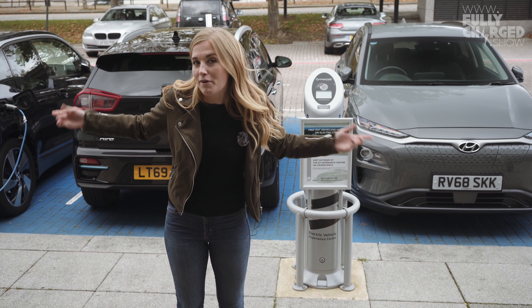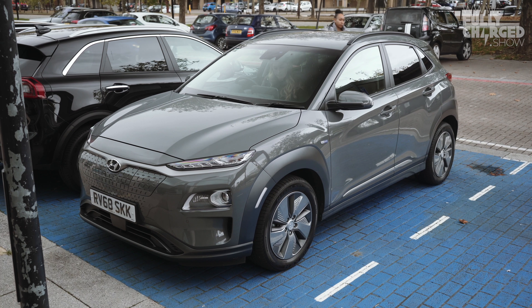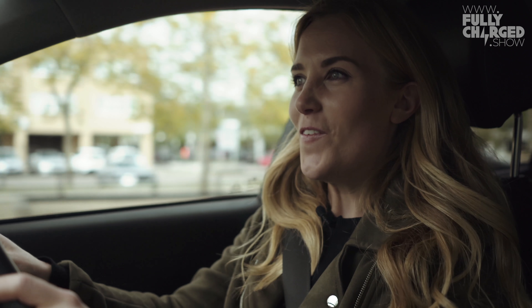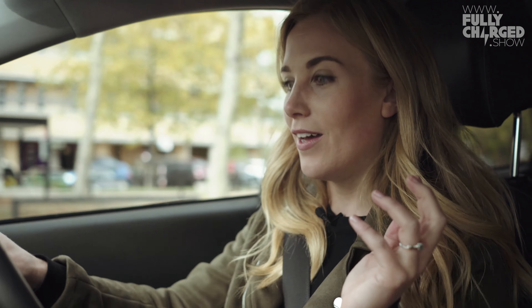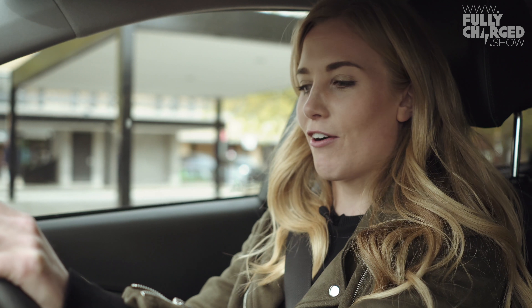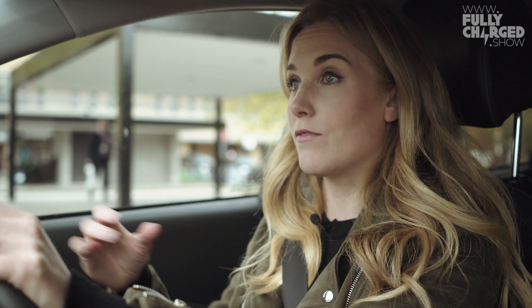I'm going to hop in, press some buttons and see how I get on. I'll be honest, I don't quite know how to turn the thing on — ah, the Power button, that's a good start. Whoa! I didn't need to brake. Why didn't I need to brake? Wow, that is so clever. It's like the car is reading your mind — I took my foot off the accelerator and automatically the car started to slow itself down.